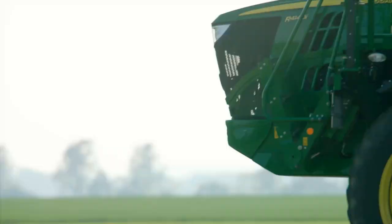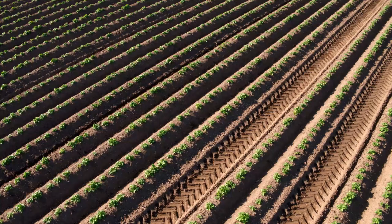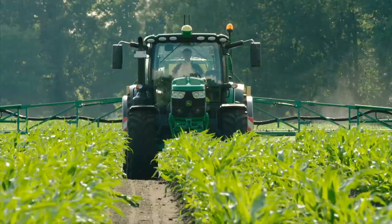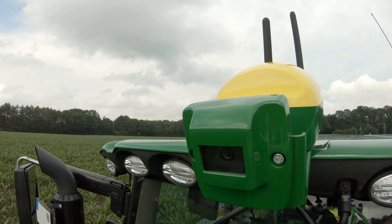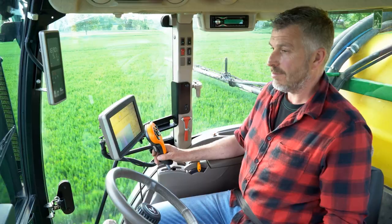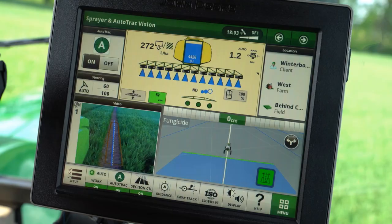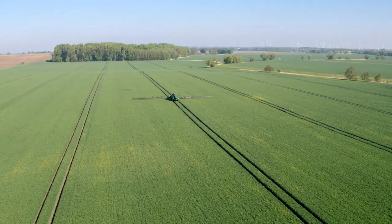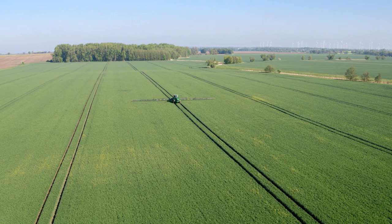What if you could benefit from automated steering even in fields that have been planted without a guidance system? With AutoTrack Vision you can. AutoTrack Vision uses a front-mounted camera to see early season corn or grain. It can see and detect early season row crops as soon as the advanced camera can differentiate between the crop row and the soil in between.